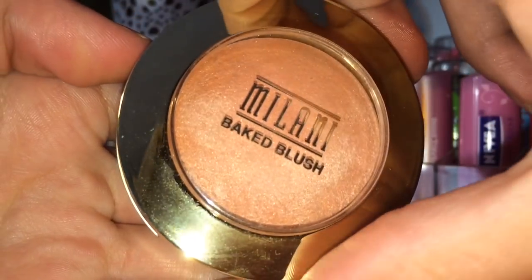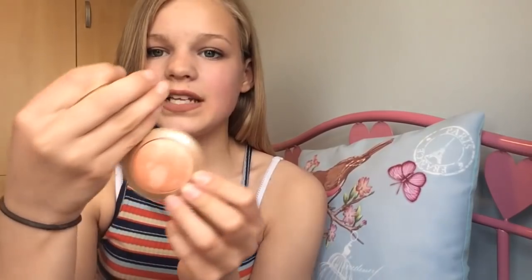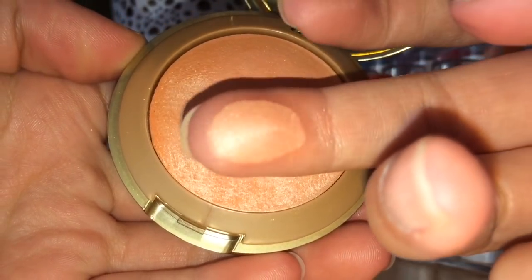The next product is a blush — the Milani Baked Blush in shade 05 Luminoso. This is absolutely stunning. You can't buy it in the UK easily, but I got it from Amazon for about £5 or £6. It's a very highly raved-about blush on YouTube and the number one bestseller in blushes on Amazon. It's an amazing baked blush in a peachy-orangey colour, so pigmented and smooth. It gives a gorgeous glow to the face — shimmery with a pretty gold-peachy shimmer, and flattering on any skin tone.